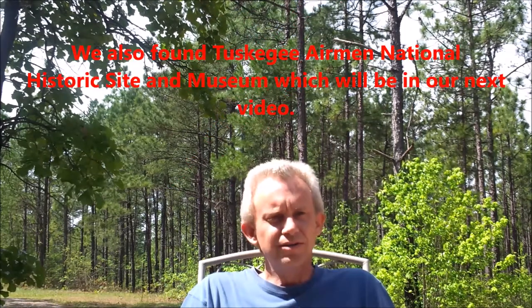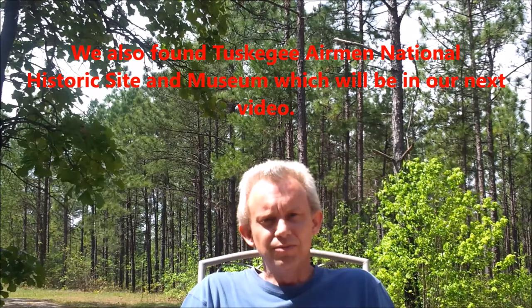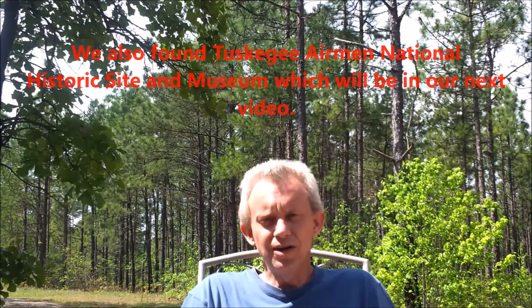Hello, Little House on the Road followers and subscribers. Today we're coming to you from Tuskegee National Forest, about two miles away from Tuskegee, Alabama. In Tuskegee there is a lot of shopping and restaurants — we're gonna go pick up some food and supplies today, the first time we've done that since Florida.